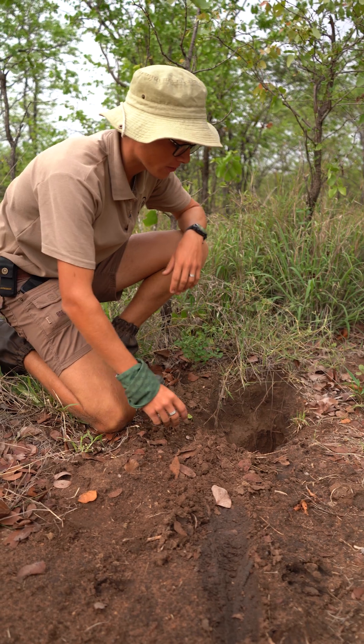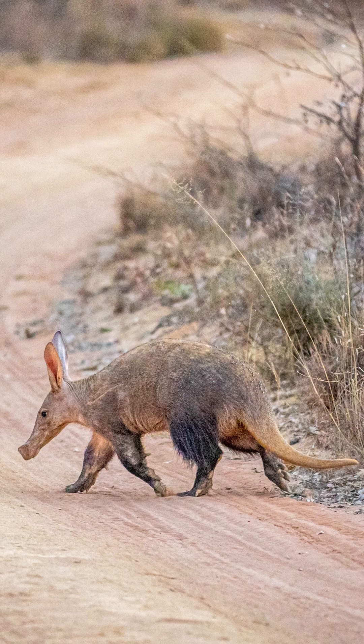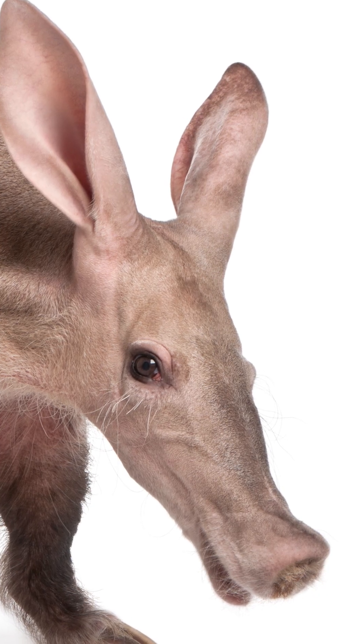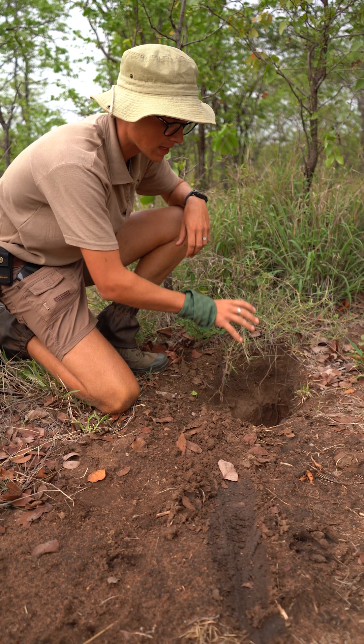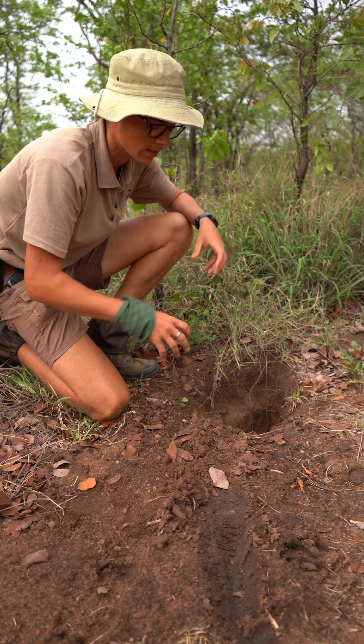Alrighty, so what we've got over here is an aardvark digging. What aardvarks do is they're highly nocturnal animals, and they will sniff out ants and termites using their extremely strong and powerful nose. Once they smell or get a scent underneath the ground that there are some ants and termites there, they'll start digging.